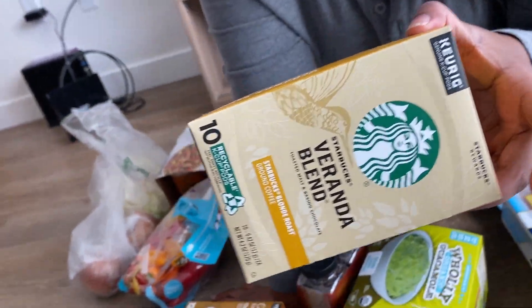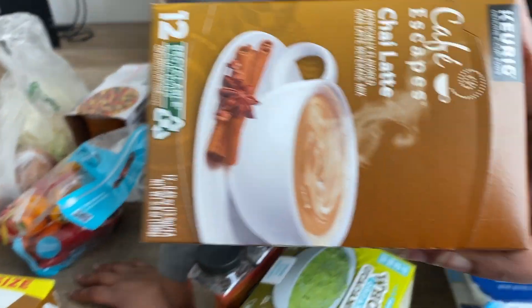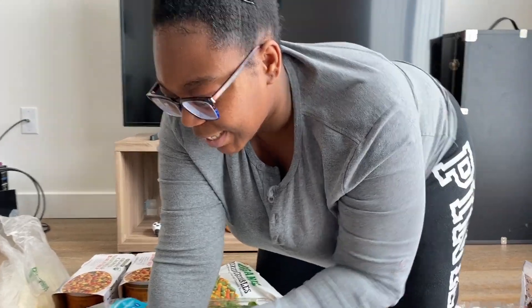We have a Keurig and we love to drink coffee. He drinks it so he can go to work and feel happy; I drink it so I can do my schoolwork and stay up pretty late. Recently I've been into chai tea, so when I saw it had K-cups I was like, I'm going to give it a try — so here are some chai tea K-cups.